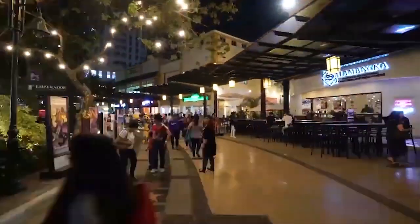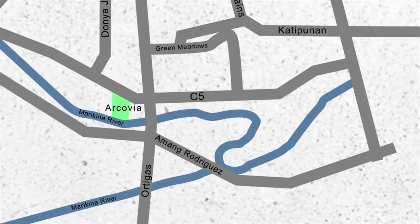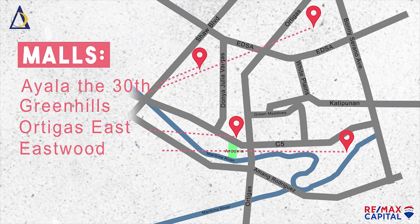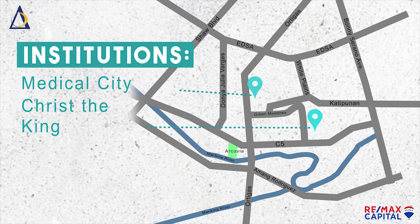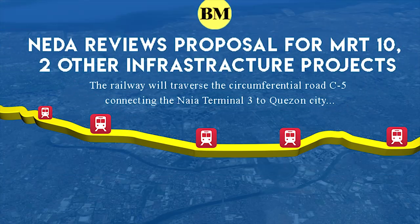You've probably heard of their other project along C5 — remember Eastwood City? Arcovia is near schools, malls, the Ortigas CBD, and these other landmarks. Not to mention the planned C5 MRT station around here.